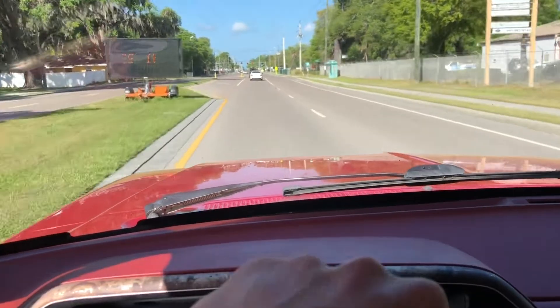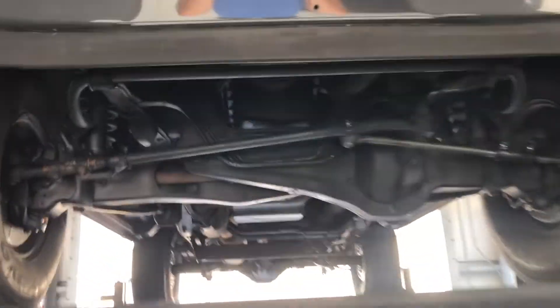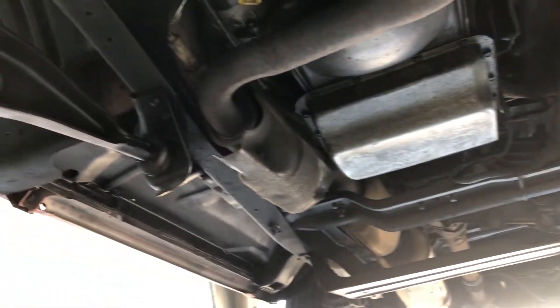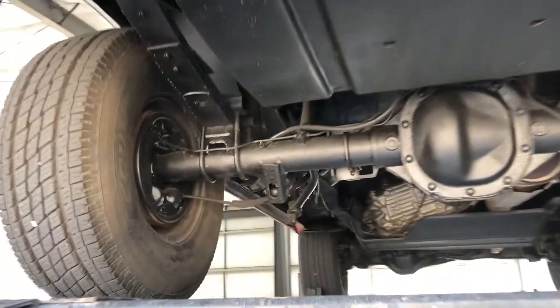Got the Bronco up on the lift. Let's take a look underneath — very well maintained, beautiful undercarriage, very clean, strong, great integrity. Swinging around to the back for a little better lighting and a different view.